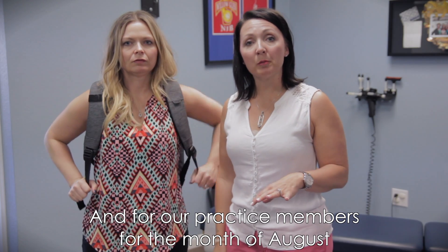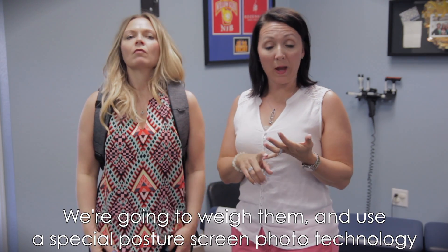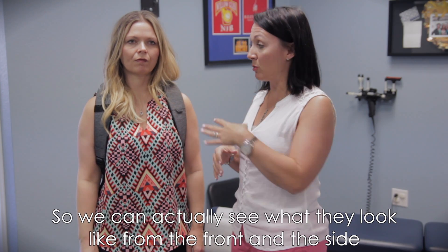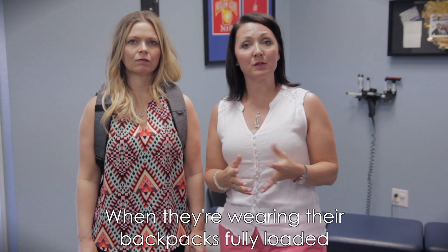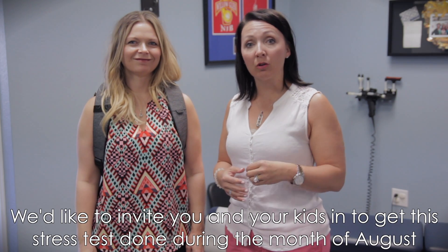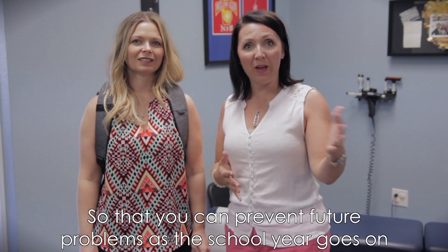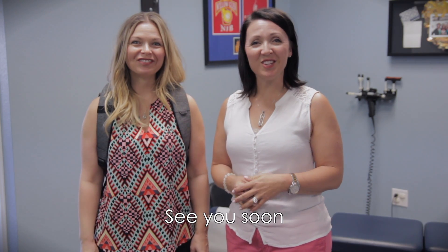For our practice members for the month of August, please bring your kids in. Bring them with their loaded backpacks. We're going to weigh them and also use a special posture screen photo technology so we can see what they look like from the front and the side when wearing their backpacks fully loaded. We'd like to invite you and your kids in to get this stress test done during the month of August so that you can prevent future problems as the school year goes on. We look forward to seeing you — see you soon!